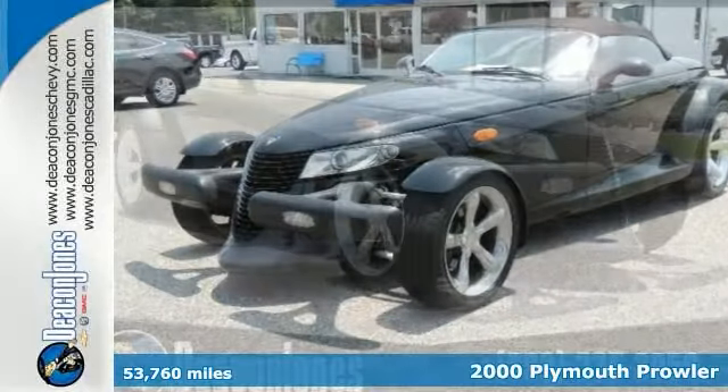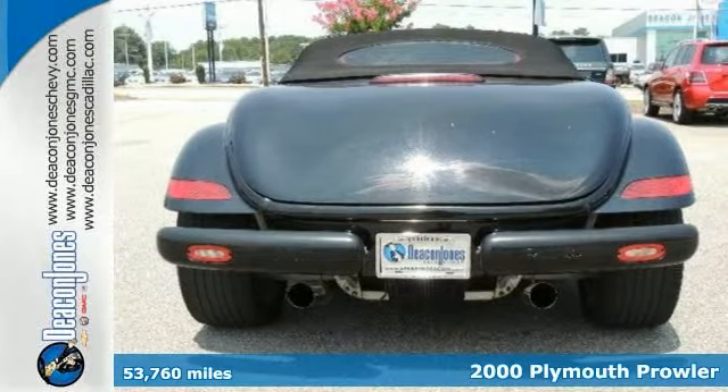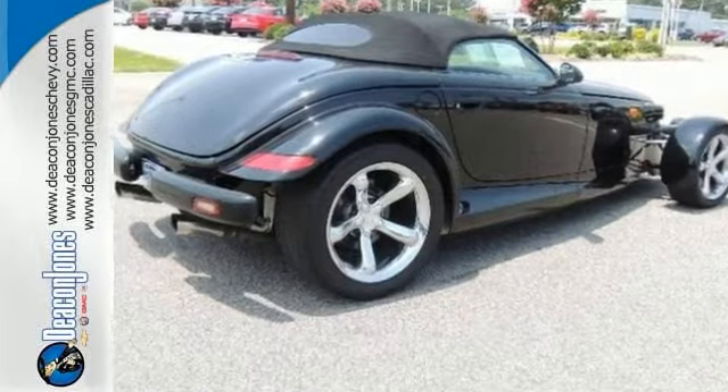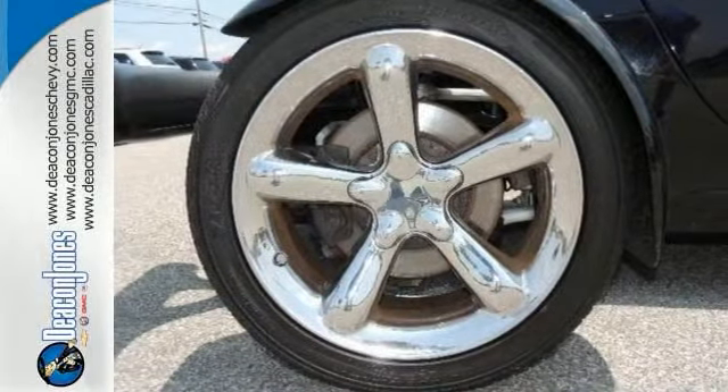Here's a beautiful 2000 Plymouth Prowler convertible with low miles. This is the modern hot rod for you. Features include a high output 253 horsepower V6 engine, alloy wheels and leather seats. It also comes with a premium sound system and an electrochromic rear view mirror.